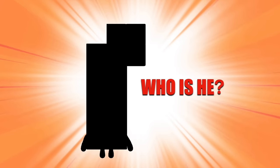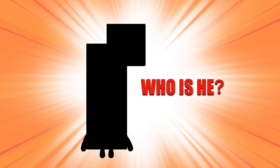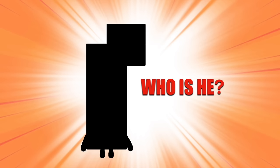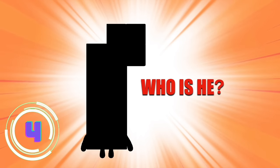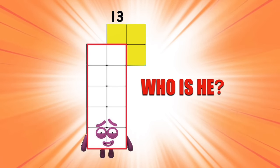What about this one? He starts falling apart whenever he hears his name! But he's always cheerful despite being incredibly unlucky. Who is he? It's none other than unlucky Number Block 13!